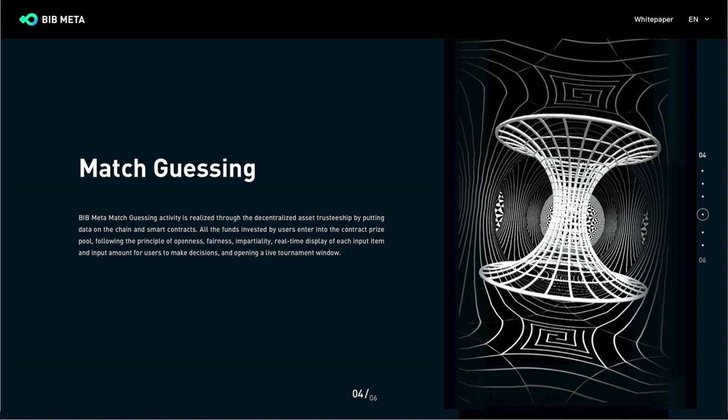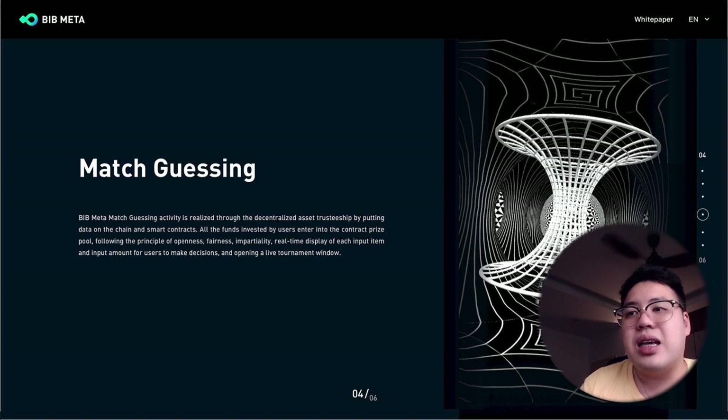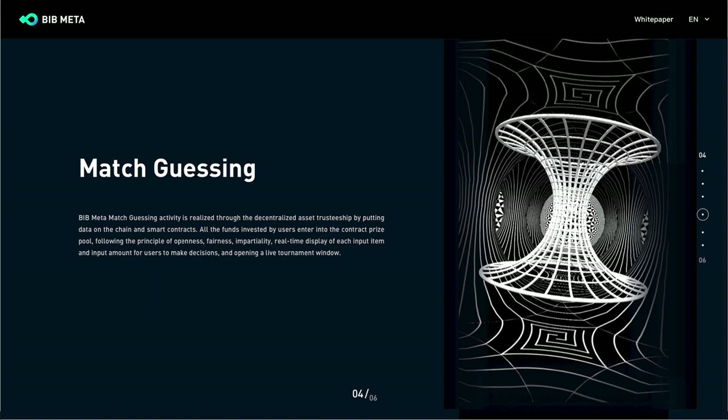BIB Meta also has a Match Guessing feature, which is realized through decentralized asset trusteeship by putting data on-chain via smart contracts. All funds invested by users enter the contract prize pool, following the principles of openness, fairness, and impartiality, with real-time display of each input item and amount for users to make decisions.